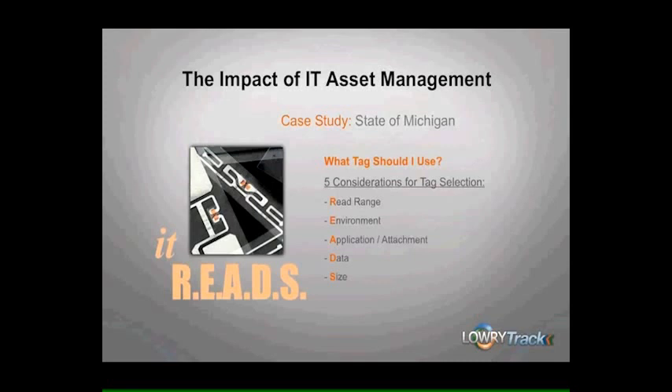Don't forget about the data: what information needs to be encoded? That's going to dictate the chip memory size. And also, are you going to need any human readable data, such as a company logo, maybe a barcode, or some variable information? Lastly, what size can your tag be? This is going to be dictated by the physical real estate that's available on the specific asset. By taking these items into consideration, surveying their data center, identifying samples of tags, and doing both testing at their facility and Lowry's RFID testing lab, the state of Michigan was able to identify a tag that reads.